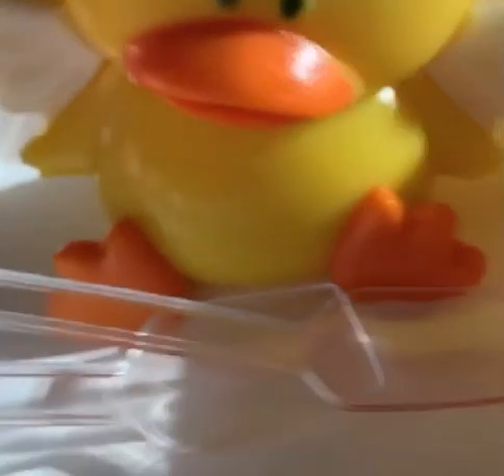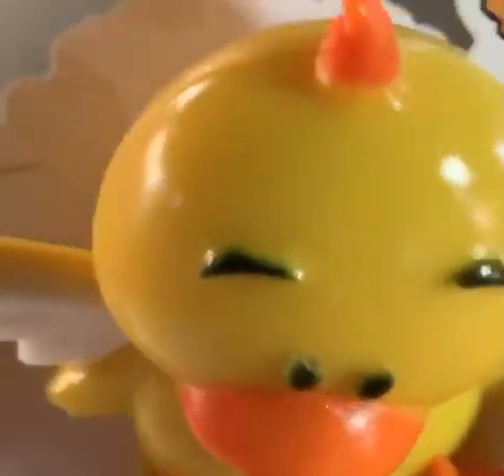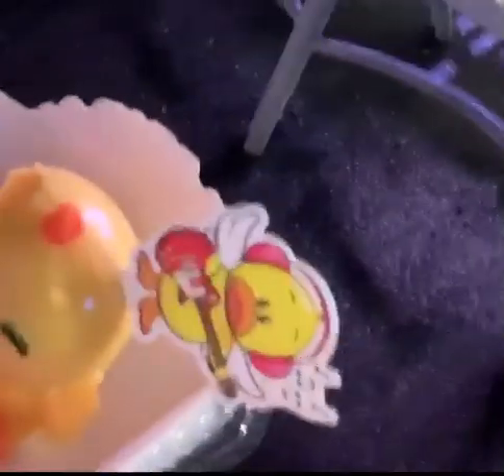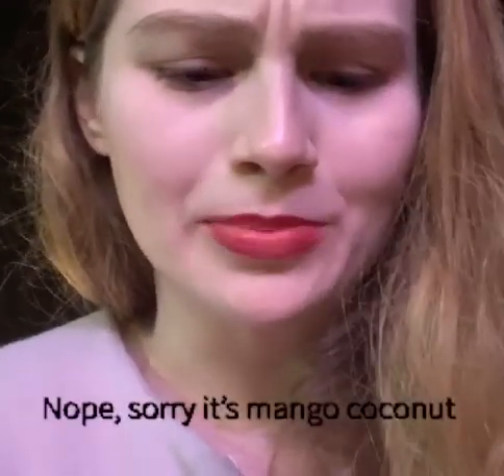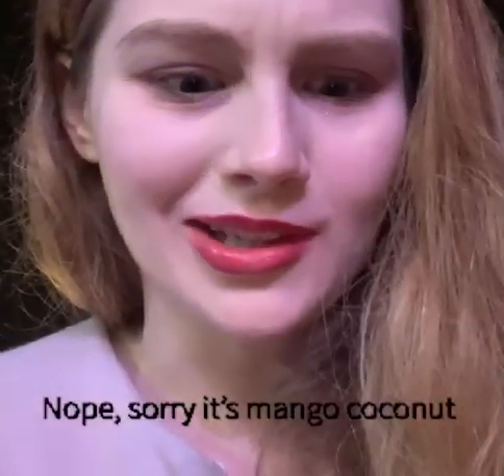Oh my gosh, look at this cute little duck — look, it's jiggly too! I can't wait to eat this. It's like pineapple — it's a pineapple-flavored duck. It's okay but I don't really like it. But it's cute and jiggly, so there's that.